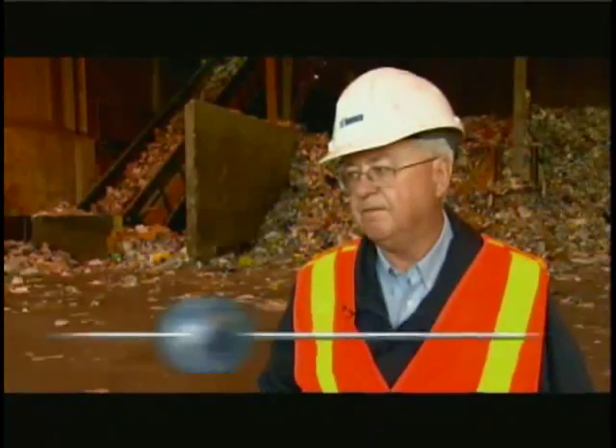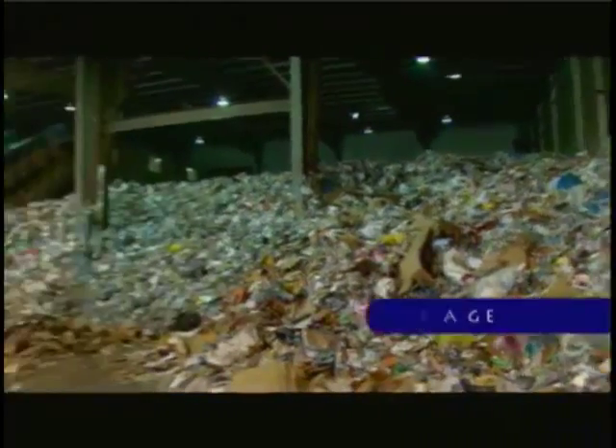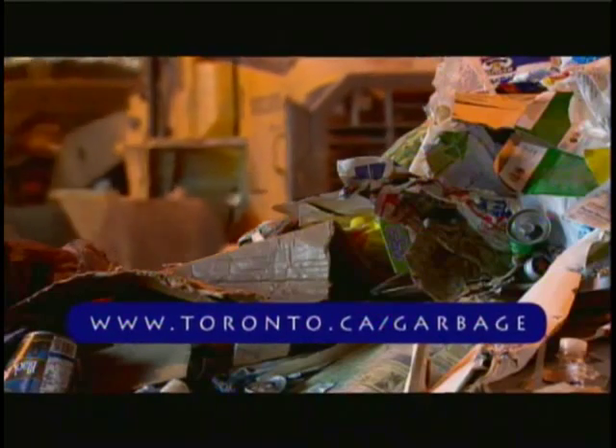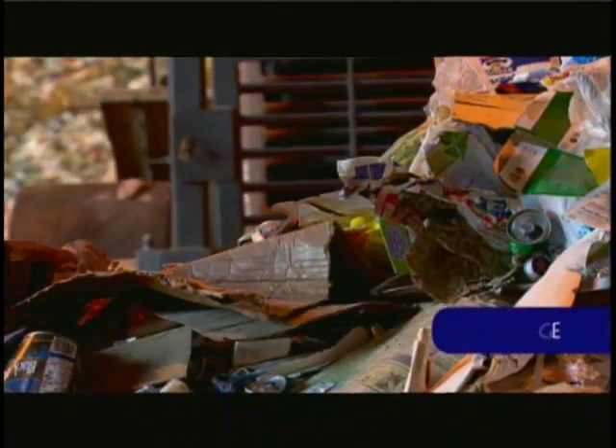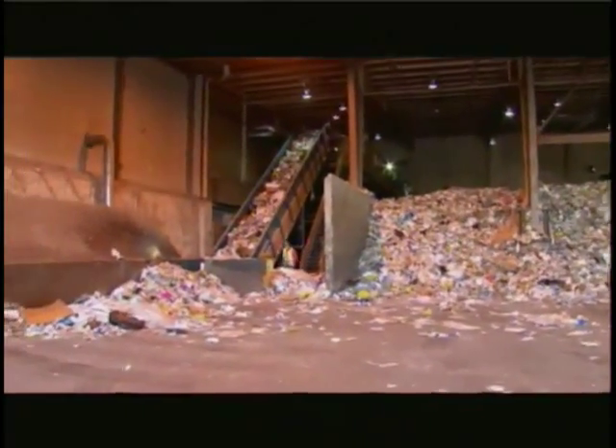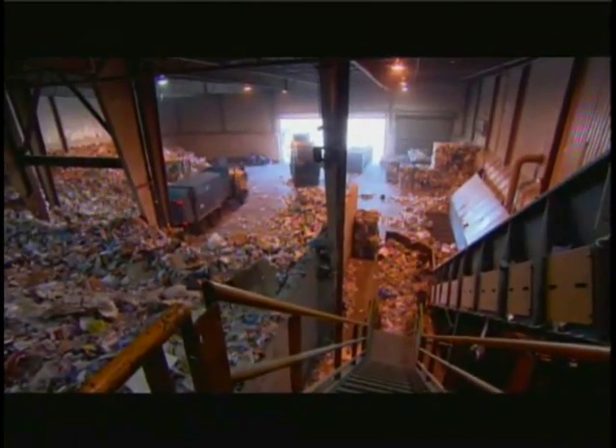The recycling facilities process annually about 210,000 tons of material. When you couple that with 100,000 tons of green organic material and another 100,000 tons of leaf and yard waste, that's helped us achieve a diversion rate of approximately 45%. And facilities like this will allow us to add more and more products and increase our diversion rates.